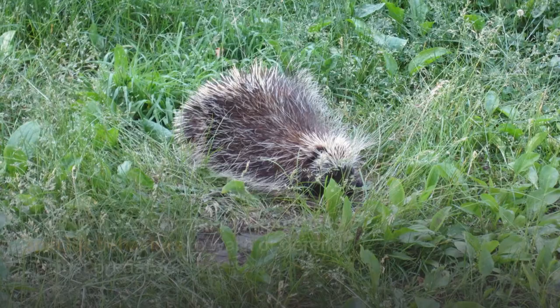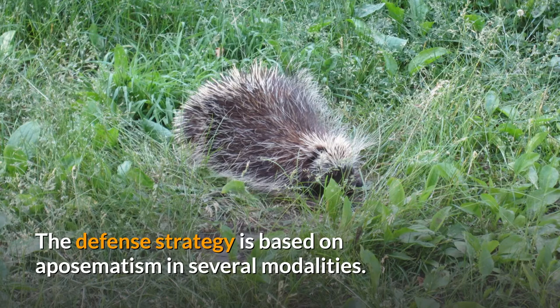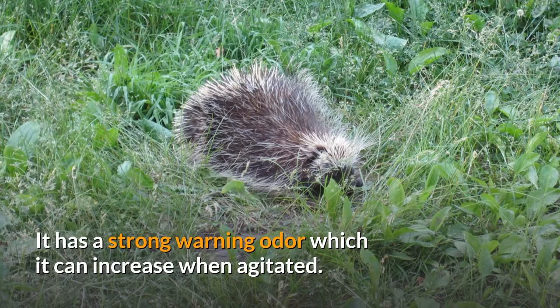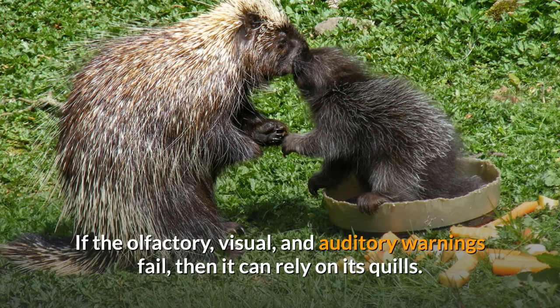The North American porcupine has specific behaviors to warn or defend against predators. The defense strategy is based on aposematism in several modalities. It has a strong warning odor which it can increase when agitated. When threatened, an adult porcupine can bristle its quills, displaying a white stripe down its back, and use its teeth to make a warning clacking sound. If the olfactory, visual, and auditory warnings fail, then it can rely on its quills.